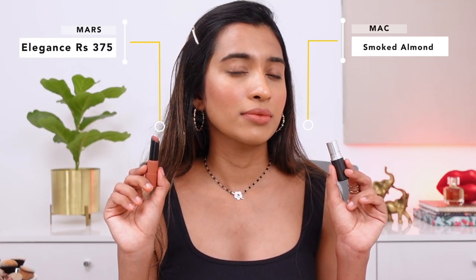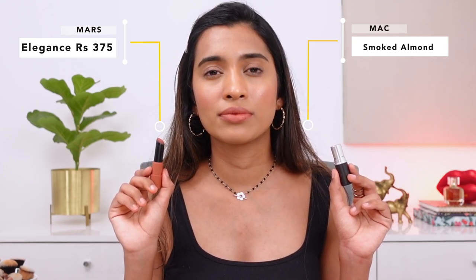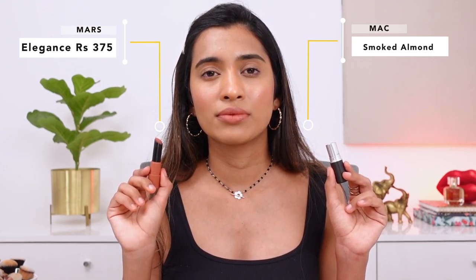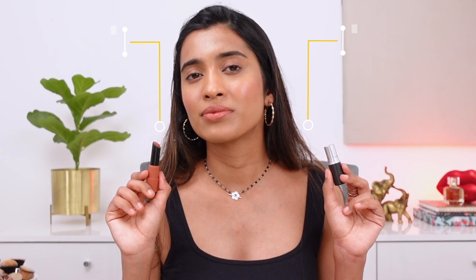Next is MAC Smoked Almond — an amplified cream lipstick with a lot of sheen. The dupe I have is from MAS Cosmetics, part of their Peaches and Pink set in the shade number 06, called Elegance. The MAS one is a little more matte, but I prefer that formulation — it's a lot more comfortable, long-wearing, and not very drying. The MAC one is a little too sheeny for my liking and not the most long-wearing. The shade is quite similar though the formulation differs.